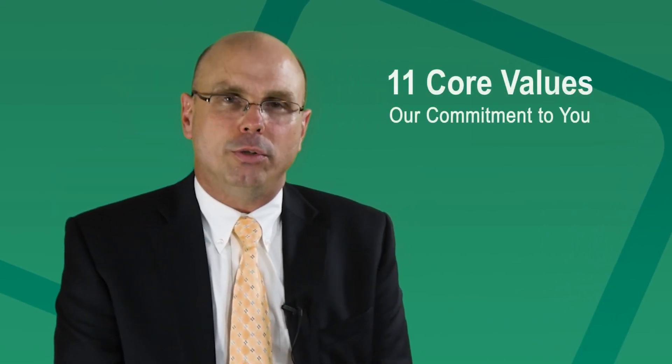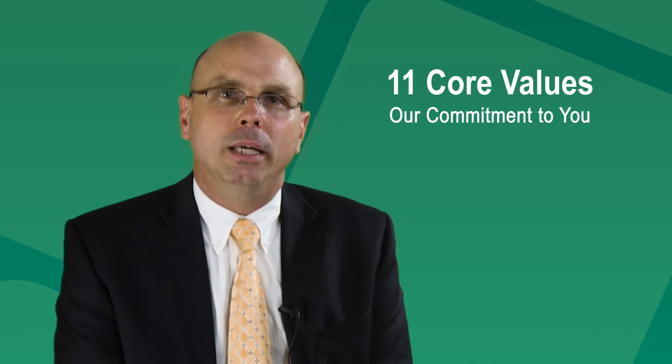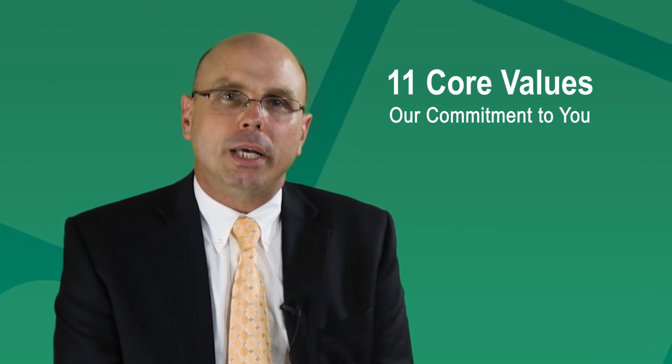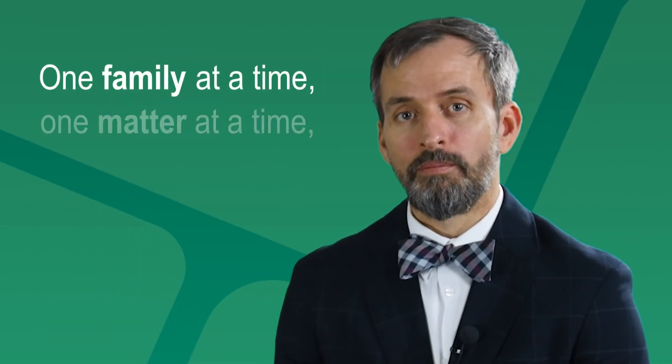This is an introductory video. There are other videos about specific practice areas for your convenience, and please take a look at our 11 core values that are on our website — these are very important to us. It's important that you understand our philosophy and the way we practice law, and we certainly look forward to solving your legal problem. Just click on the button on your screen or call the number on your screen and one of our friendly, professional staff members will be ready to assist you. One family at a time, one matter at a time, we're here to help you.